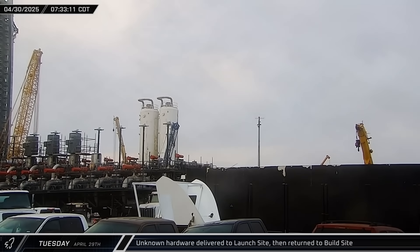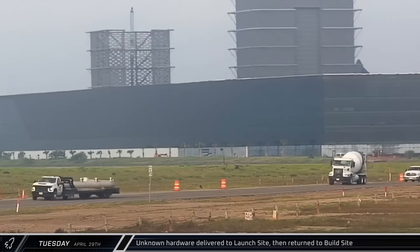An unknown piece of hardware was brought to the launch site, but it was soon sent back to the build site.